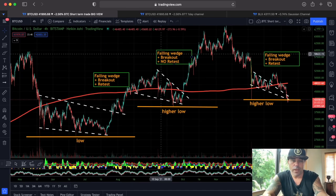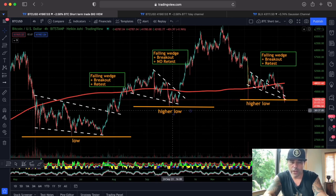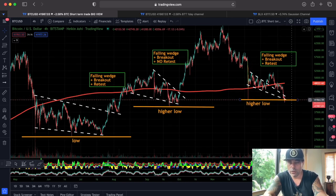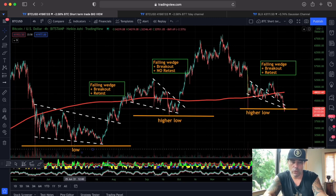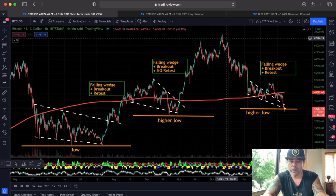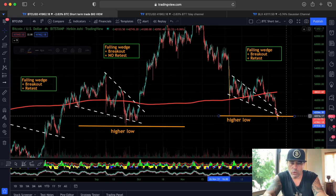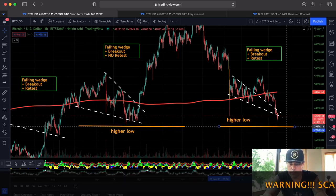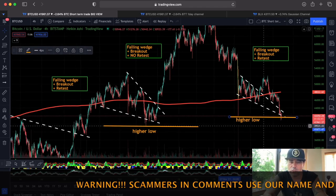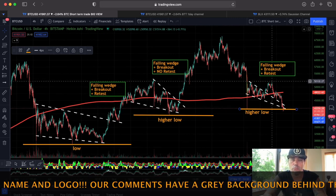Here's the four-hour chart zoomed out a bit more. We have a low, then a higher low, and another higher low. This higher low needs to stay intact — after a higher low we need a higher high. We have the low, a high, a higher low, a higher high, another higher low, and then we should create another higher high. If this low breaks, we fall out of this trend of higher lows, and that would be bearish.